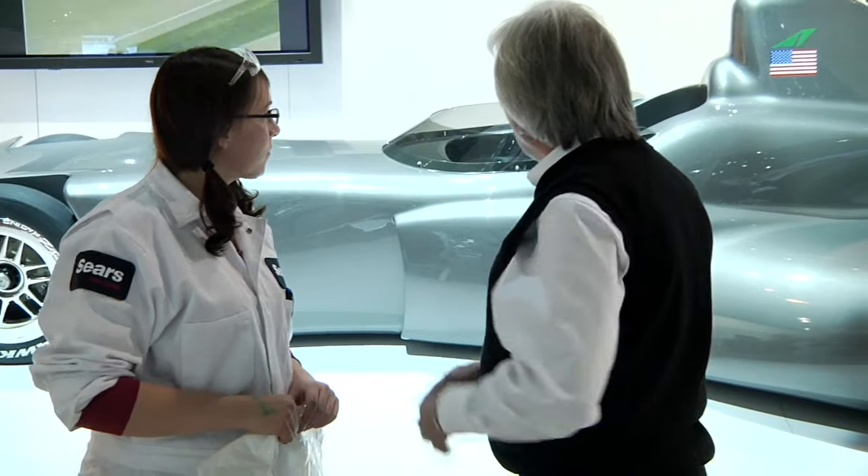So, Joe, what can you tell us about the race car that we have going on right here? Well, right here, this is a model that they're hoping to use in the IndyCar series.